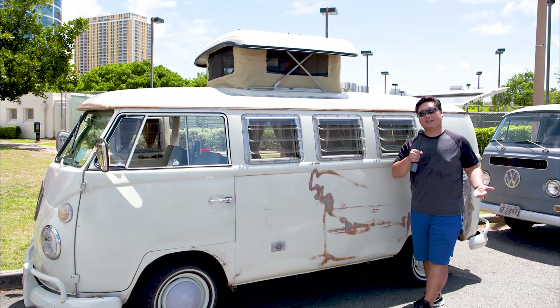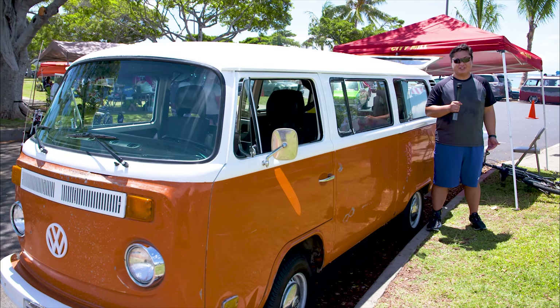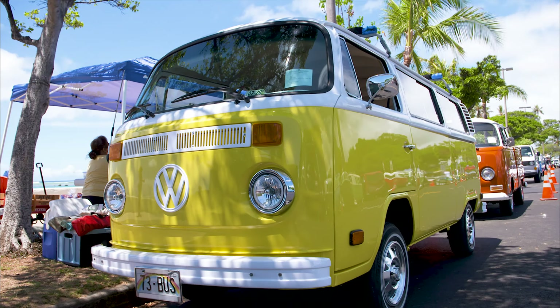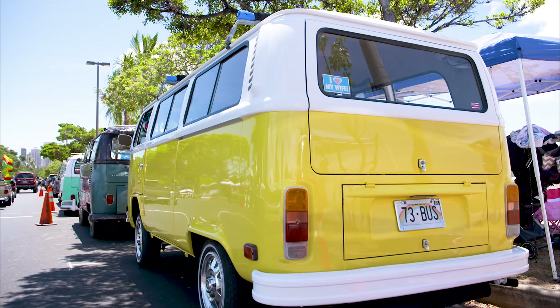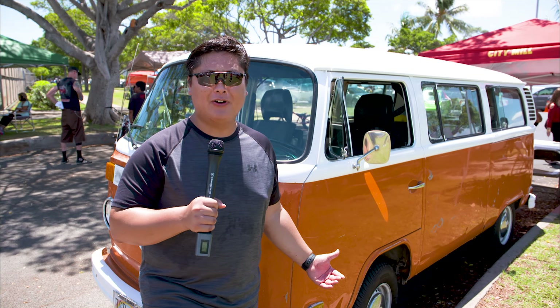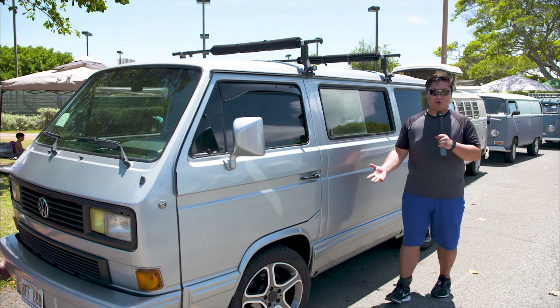On the other end of the spectrum, you can also get the bus in a camper version. Here we have the second generation — the bay window. Out of all the buses, this is the one you'll most likely see on the streets. When you think of the psychedelic '60s, peace, love, and Woodstock, this is the bus. We also have one of the newer generations — not a bus but a water-cooled Vanagon.